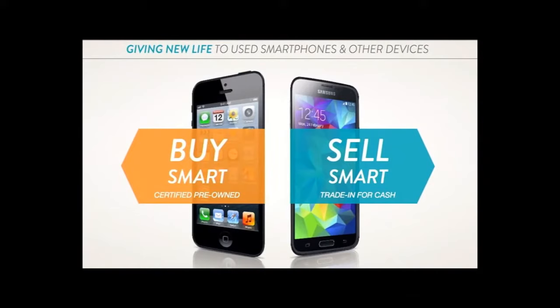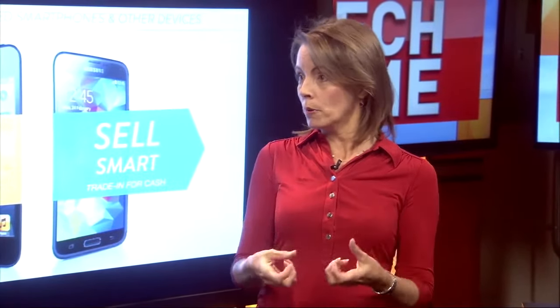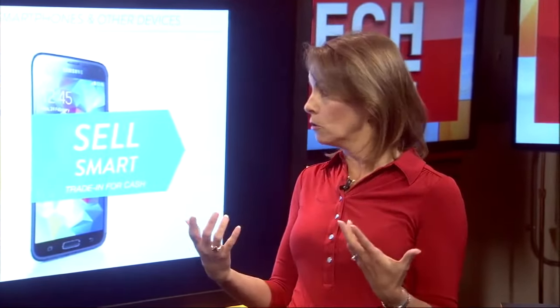Take your devices in. EcoATM actually owns Gazelle — if you're familiar with that website — they sell certified pre-owned devices. They take the old devices, recertify them, wipe them, make sure they're clean, and then resell them on their website for less. It's a great way to transfer those over.